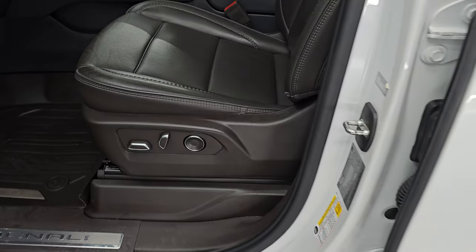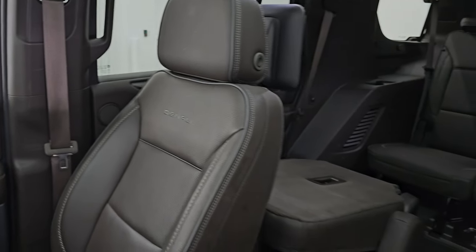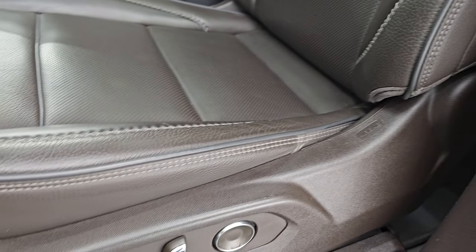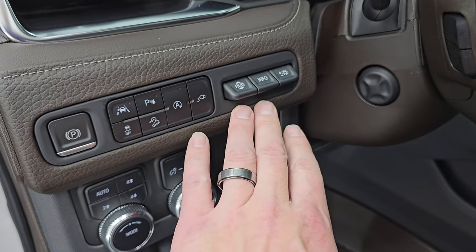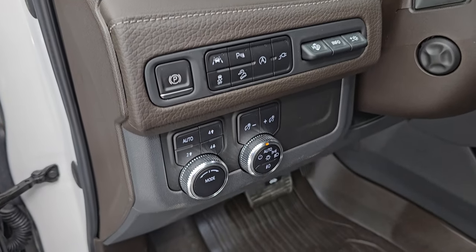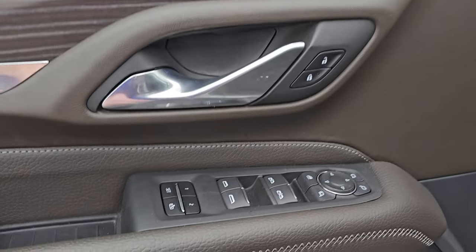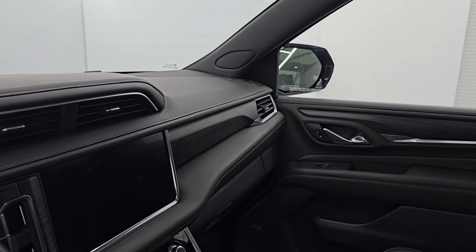Up front, the Denali package gives you the same brown leather bucket seats — no rips or tears — with Denali stitched into the backrest and gray piping. Both front seats are heated, cooled, and power. You get side airbags, all-weather floor mats, push button four-wheel drive, power telescopic and tilt steering wheel, and heads-up display. Features include start-stop, downhill assist control, parking sensors, stability control, lane keep assist, power windows, locks, and mirrors. Memory driver's seat, and these mirrors do power fold in.